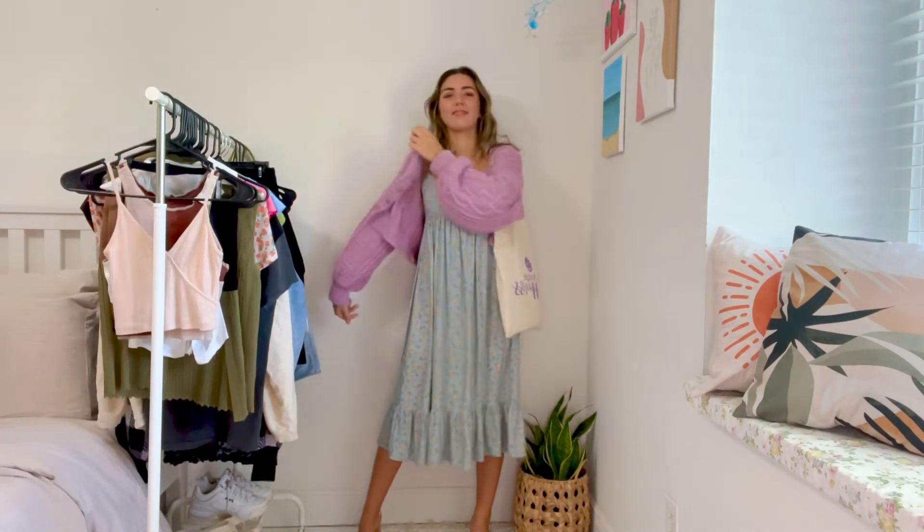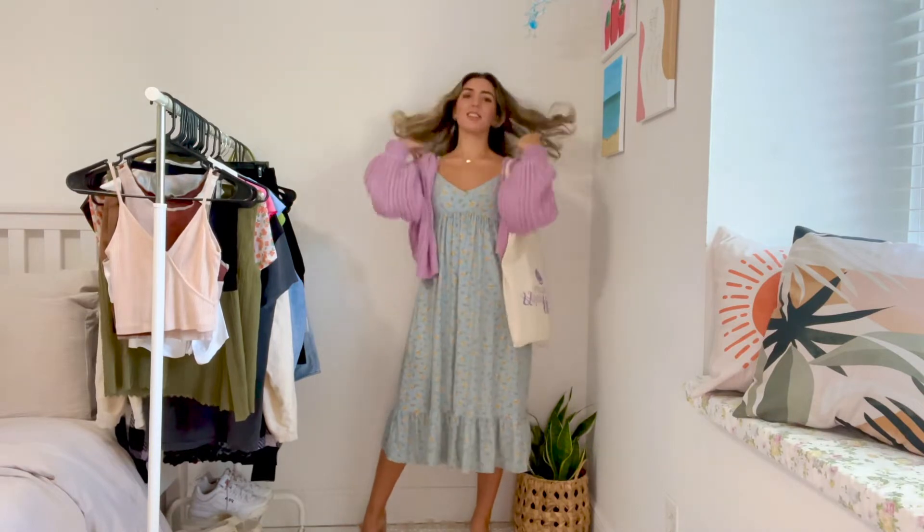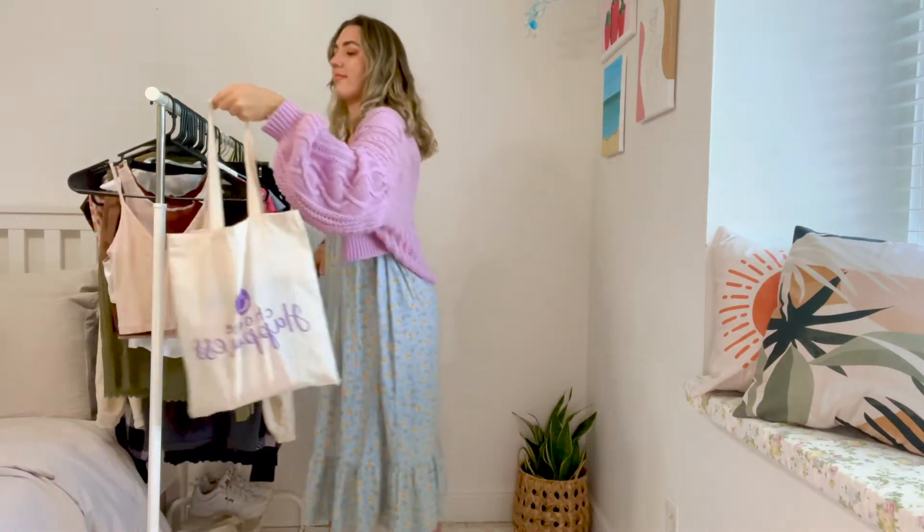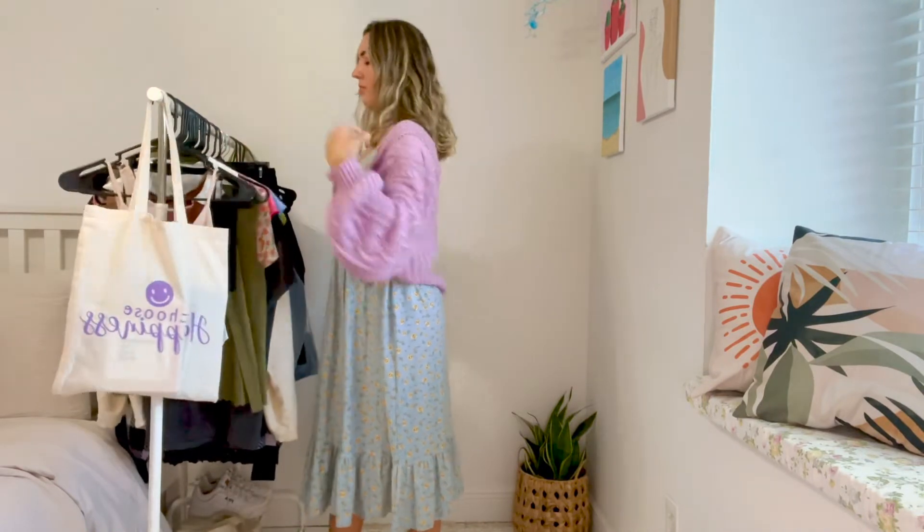That is the outfit. I love wearing these types of dresses for school — they're super comfy and they just make an outfit look super cute and put together even if you're not actually thinking about it that much.